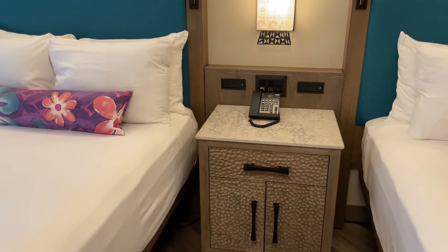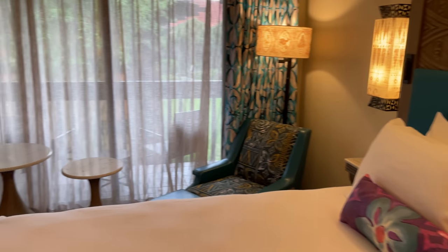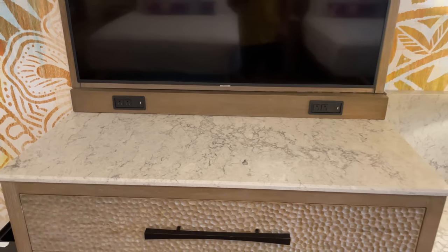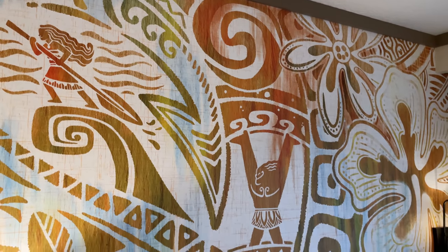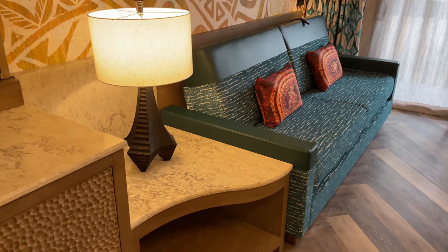In between the two beds there's a nightstand with a drawer, a small cabinet, more USB and wall outlets, and the switches that control the room's lights. Behind that we have the TV and dresser — three very large drawers with plenty of storage, USB outlets on the countertop, and of course a huge flat-screen TV. The accent wall inspired by Maui's tattoos stretches across the room with flowers, different symbols, and Maui and Moana featured on the wall. On the left side there's a turtle with another hidden Mickey on his back — this one's a lot easier to find than the one in the picture.